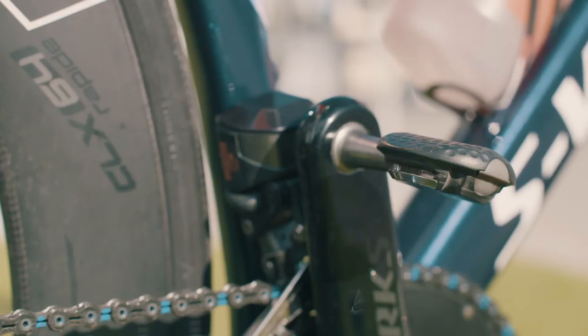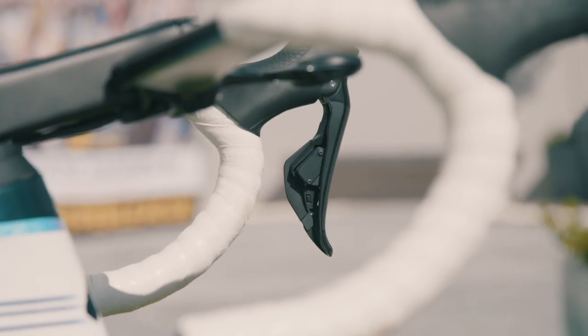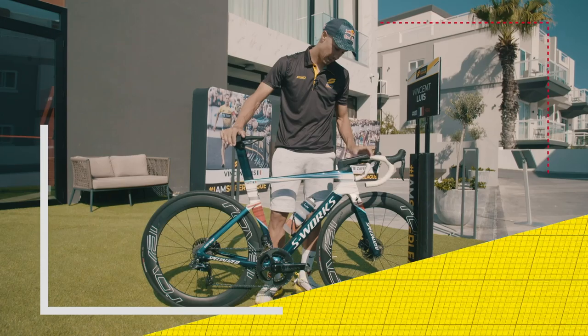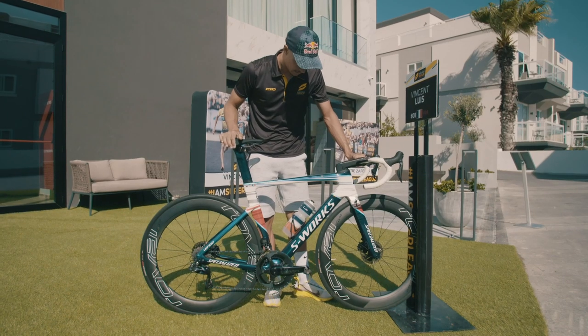Speedplay pedals, aero pedals. KMC chain, a bit of blue again. The handlebars, 42 wide — kind of wide shoulders coming from swimming, but 42 is fine for me. 130 stem, quite a long stem, but I've got short legs and long arms, so I need it.